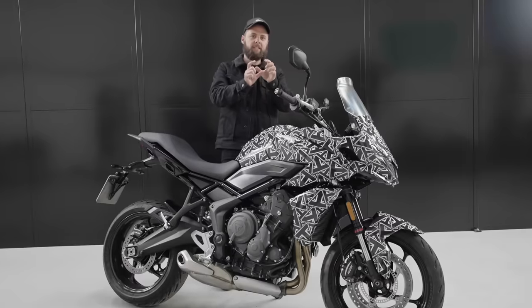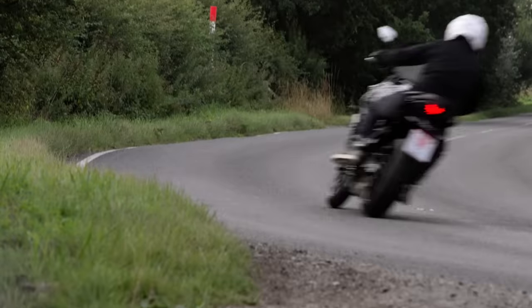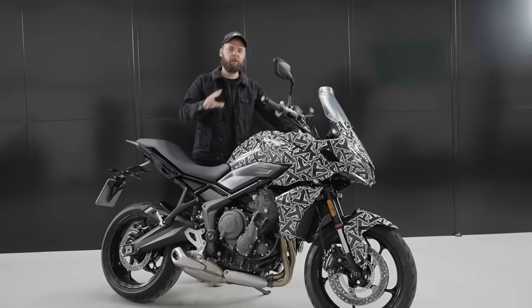On top of that, the dash is a real standout feature for me — it's really visible and readable. The TFT insert offers so much functionality. The adjustable windscreen works beautifully. It's a super comfortable bike. Honestly, I've thoroughly enjoyed myself riding this bike today, and it really does stand out from the competition.